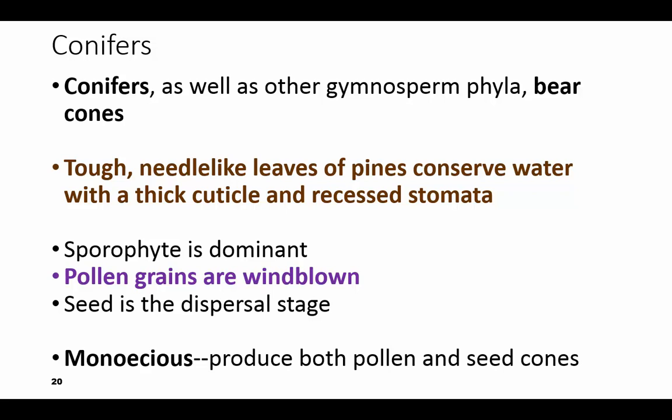These are the Christmas trees that you buy at Christmas time if you don't have an artificial one. They have needles on them. The leaves are the needles and they're tough and they have a really thick cuticle on them. The stomata are recessed up in them and they conserve water well. We think of pine trees, spruce trees, and fir trees.